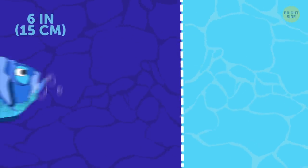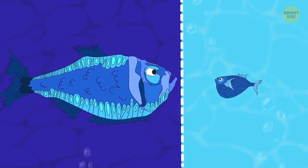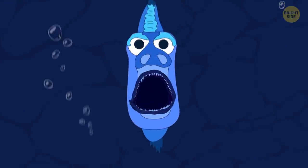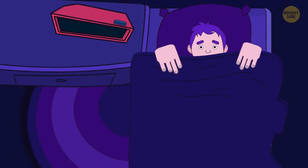Giant hatchet fish is only giant by comparison — it's the largest species of its kin. The flat, hatchet-like body and huge, bulbous eyes will probably chase you in your nightmares for a long time afterwards.